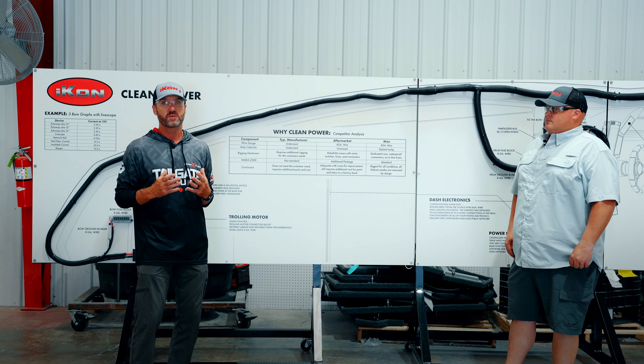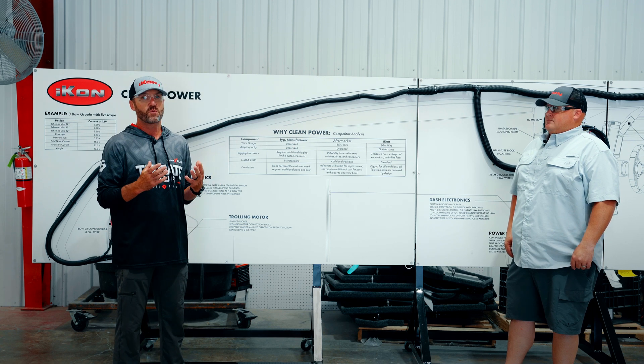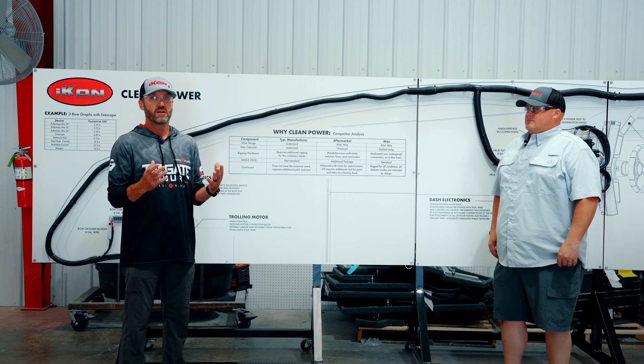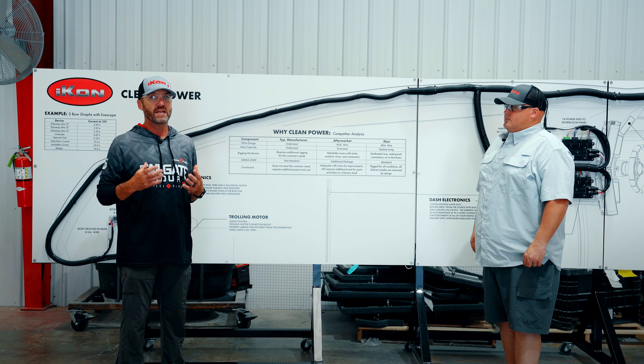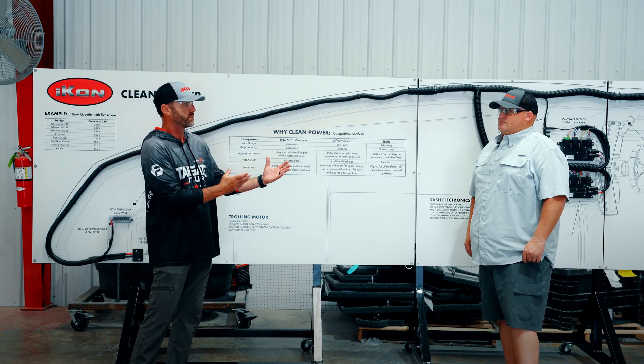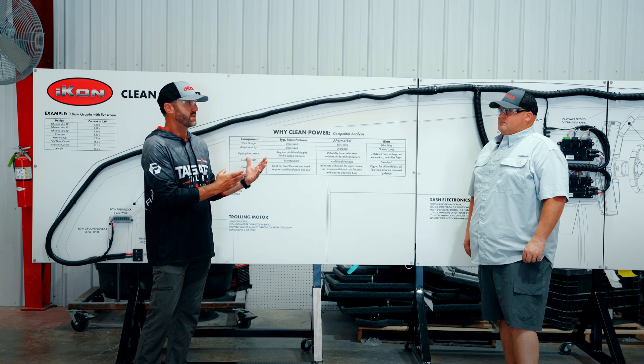As a bass fisherman, before I was an employee of Icon, when I thought of a wiring harness, I simply thought of powering my graphs or my GPS and fish finders. But I now know it's much more than that, and Andrew's going to walk through the significance of our wiring harness and everything that it does.